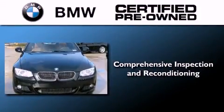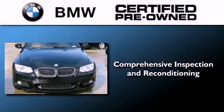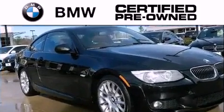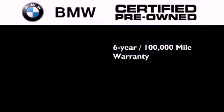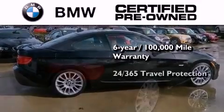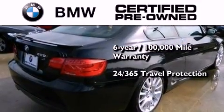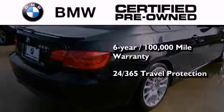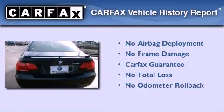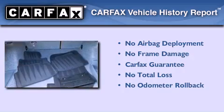The BMW inspection process covers everything from safety to performance and general wear. Plus, this BMW is backed by a six-year, 100,000 mile limited warranty, and it comes with travel protection 24 hours a day, 365 days a year, even if you're not the one driving. Not to mention that this BMW qualifies for the Carfax buyback guarantee.